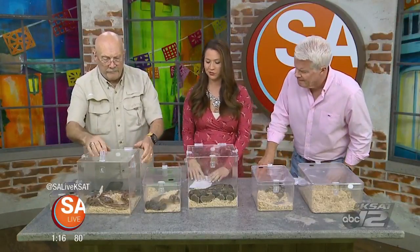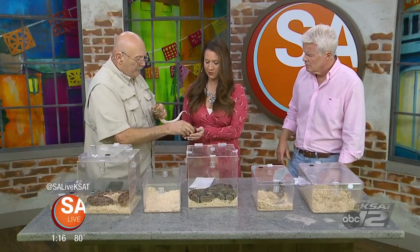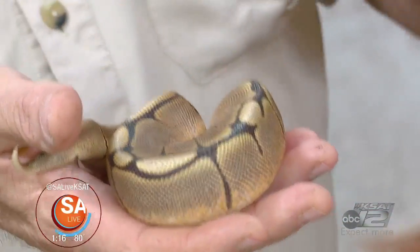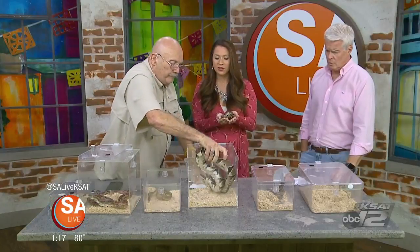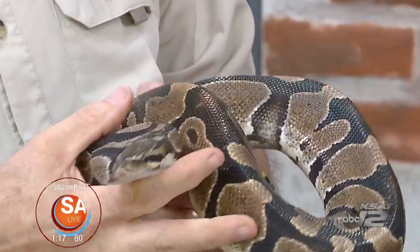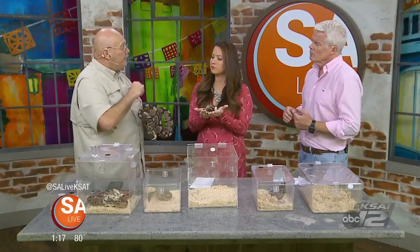We've got time for just one more. This is the ball python, which comes out of Central and West Africa. These are babies — that is a normal ball python, and this is what we call the spider ball python. They come in a variety of colors and patterns. This is an adult. Females can get a little bit bigger — males average about three and a half feet, females four and a half feet. These are tropical; they need to be 80 to 85 degrees, so you need a nice cage with heat at one end and a hide box and water at the other end.